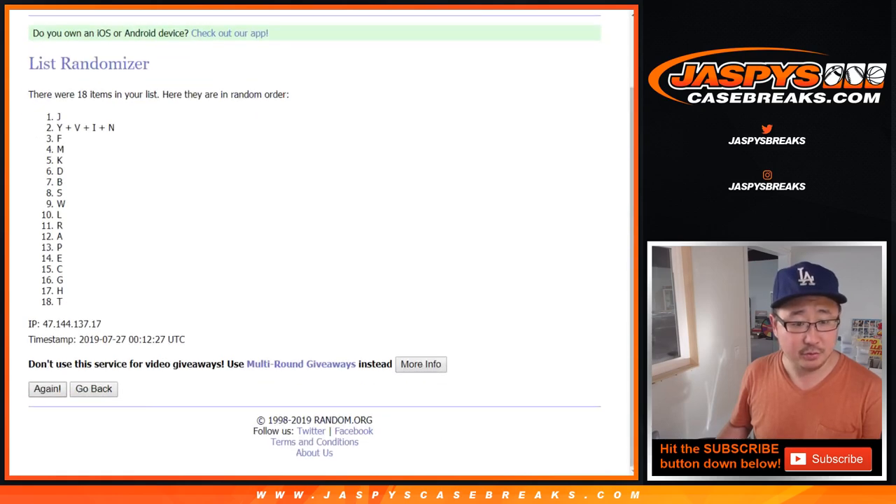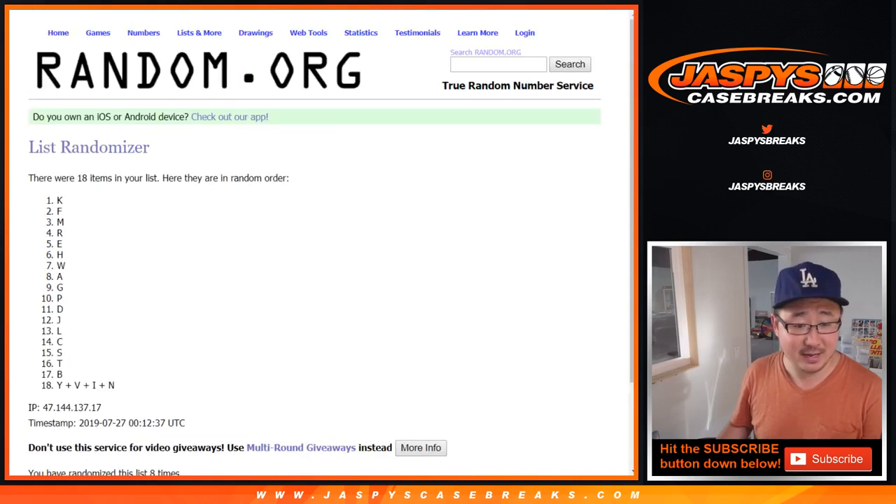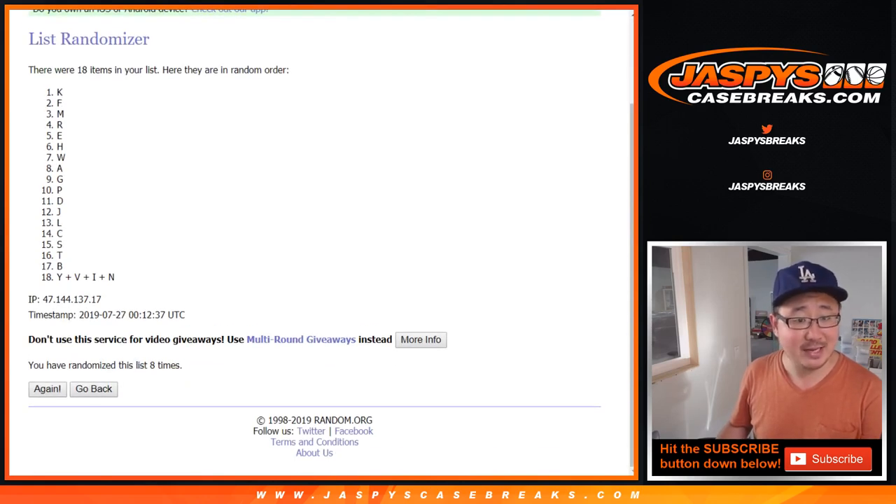Six and a two, eight times for the letters. One, two, three, four, five, six, seven, and eighth and final time. After eight, we've got K down to the combo letters.